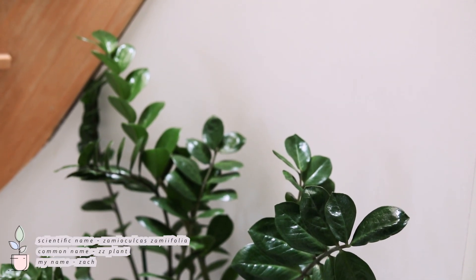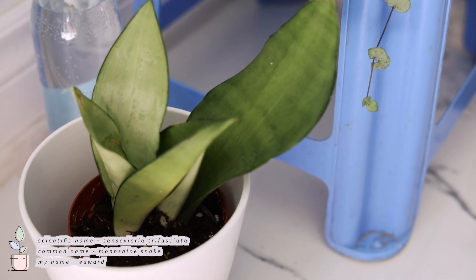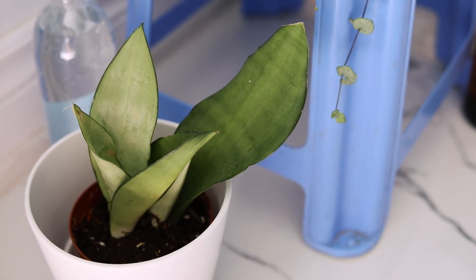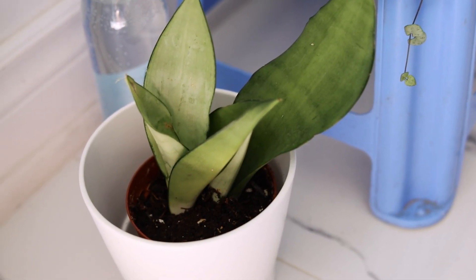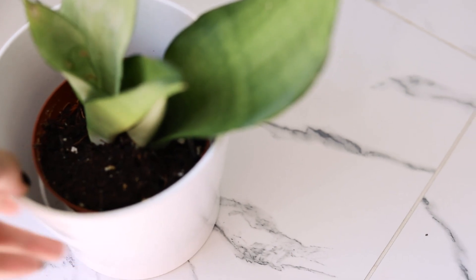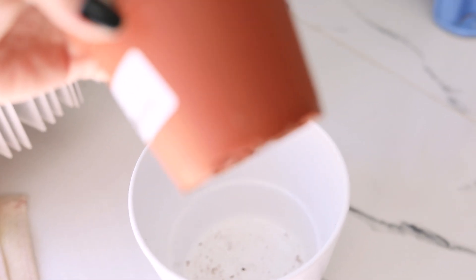Right next to him I have my ZZ plant — he is so big, I love him. This is another snake plant, the moonshine variety. He's looking a little sad and is also in quarantine — I'm trying to figure out if anything's wrong with him before I move him into my other plant area. I like to keep all plants I acquire isolated from my established plants, just to make sure they're not infected with bugs or anything like that.